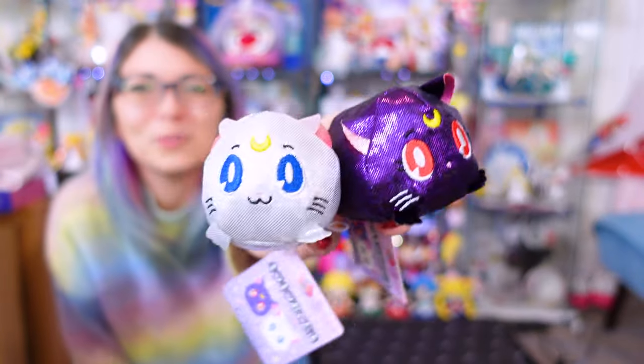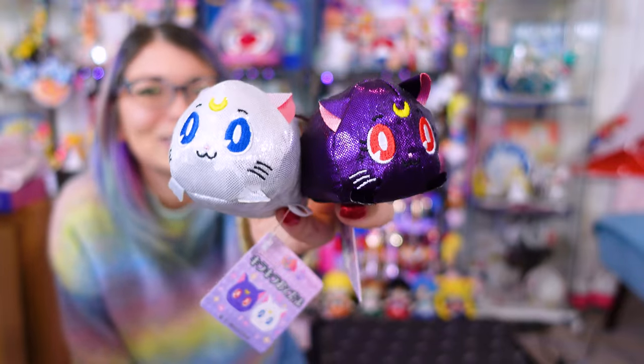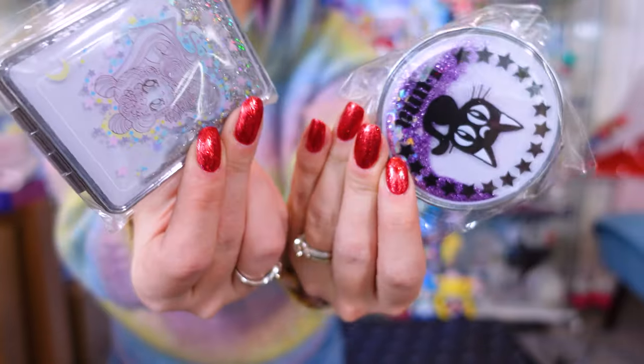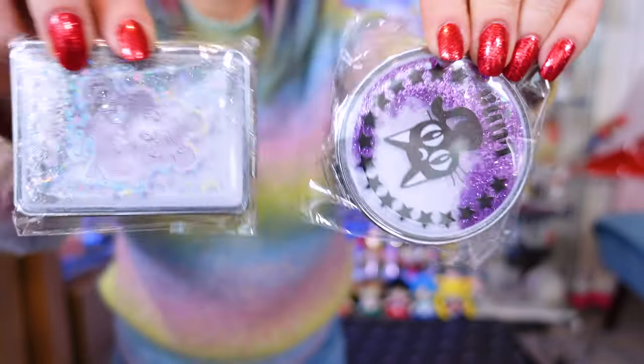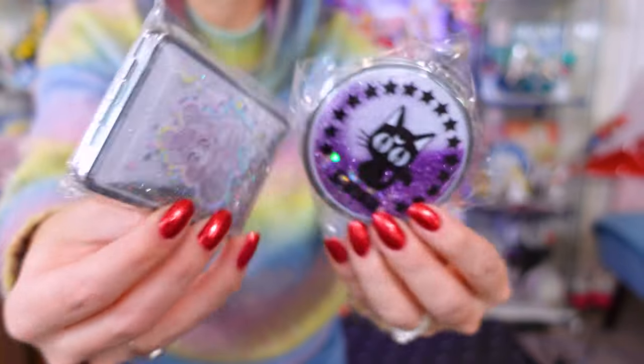I also picked up these two super shiny Luna and Artemis Kira Kira Otedamas because they're so cute. These mirrors are both from the Sailor Moon Museum. Very easy to pick up and really beautiful. So shiny and so pretty. I love little mirrors — these are great for purses.